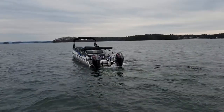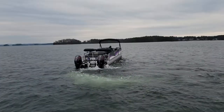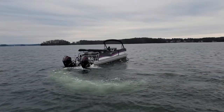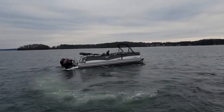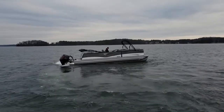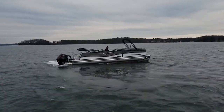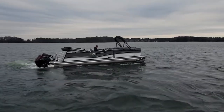He's got it in joystick mode now. You can see how he can do a little 360, staying right in place. Those motors will work independently. He can side shift right over to us, getting closer. The boat's going directly sideways.